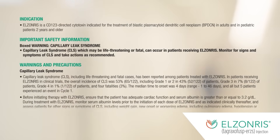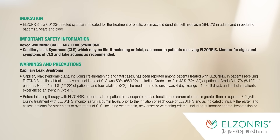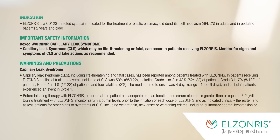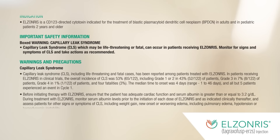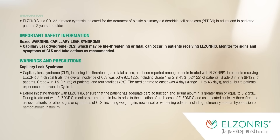Elzonris is a CD123-directed cytotoxin indicated for the treatment of Blastic Plasmacytoid Dendritic Cell Neoplasm, BPDCN, in adults and in pediatric patients two years and older. Important safety information. Boxed warning: Capillary Leak Syndrome. Capillary leak syndrome, CLS, which may be life-threatening or fatal, can occur in patients receiving Elzonris. Monitor for signs and symptoms of CLS and take actions as recommended.